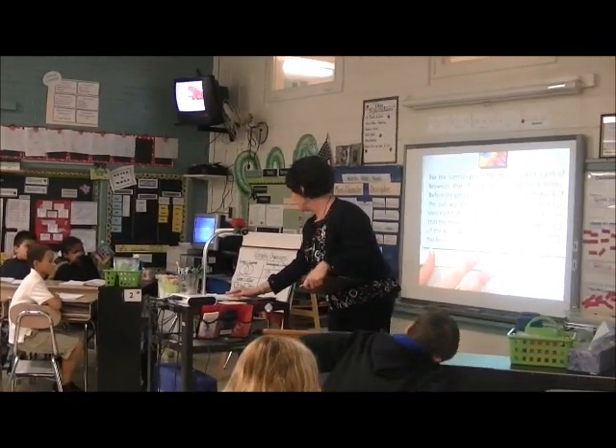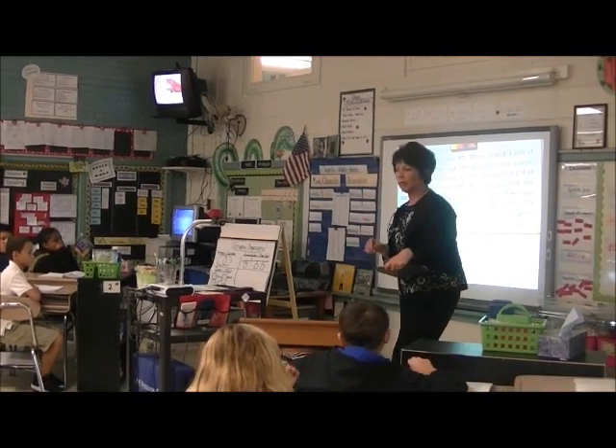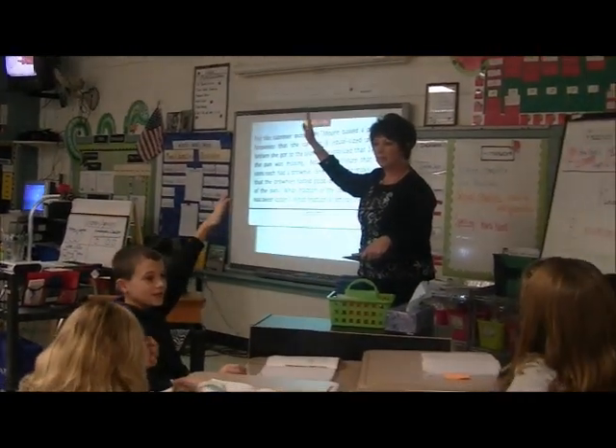It says: what fraction of the can of brownies has been eaten? And there's another one here: what fraction is left with a cookie? Raise your hand if you thought of one of those, or maybe even both of those. Nice job.